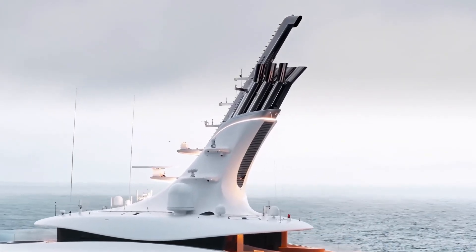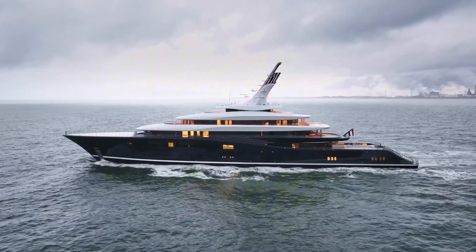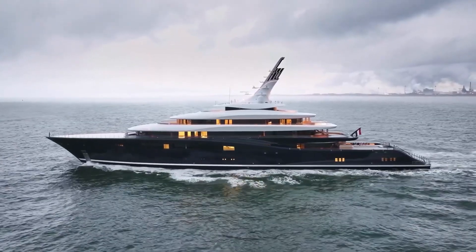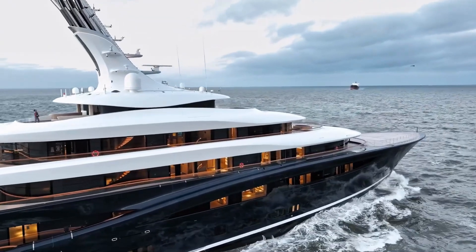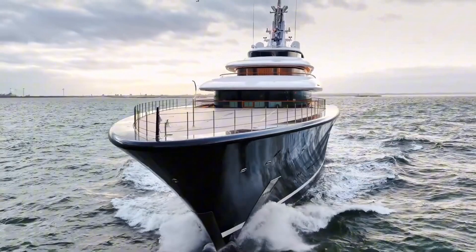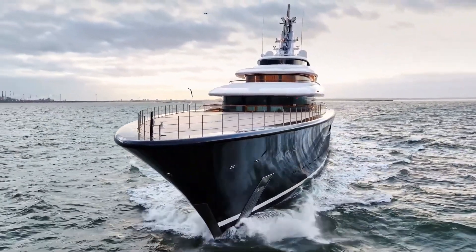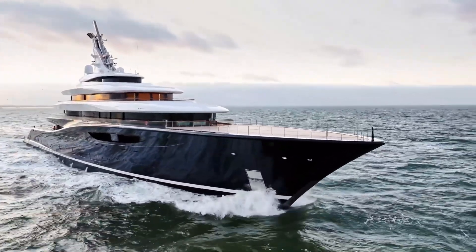This technology not only provides the yacht with environmentally friendly operation, but also enables incredibly silent operation — there's no trace of noise from traditional diesel engines. Breakthrough can cruise completely silently at 10 knots with hydrogen energy, or can meet the entire hotel load for a week while at anchor.